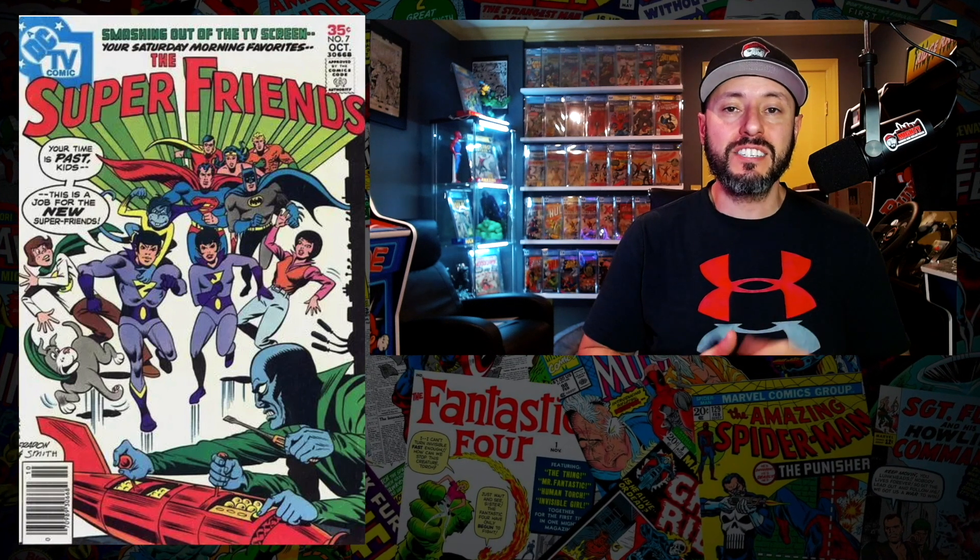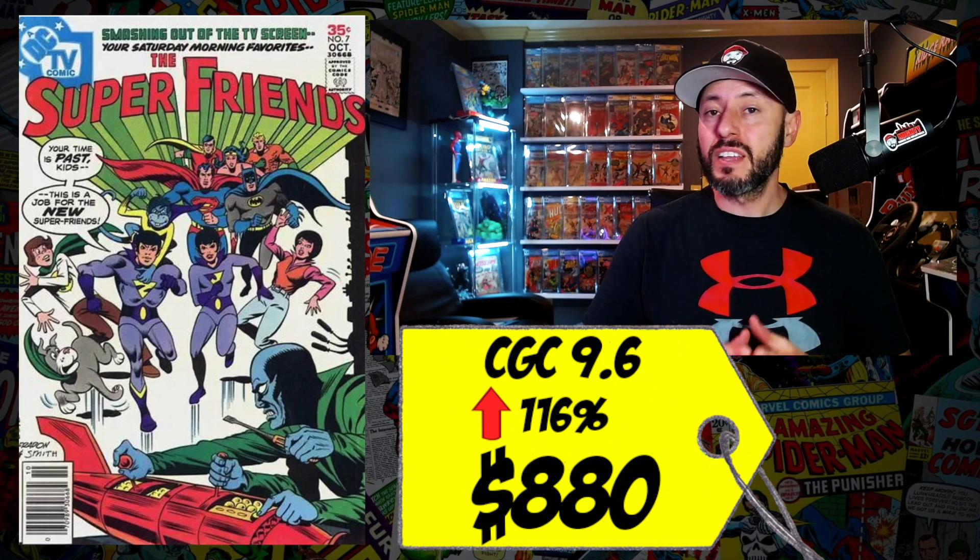At number 9 this week is Super Friends number 7 — holy crap — the first appearance of the Wonder Twins. I'm shocked to see this book on the list this week. A CGC 9.6 sold last week for $880, up 116 percent since April. For the life of me, I do not know why this book is so expensive.